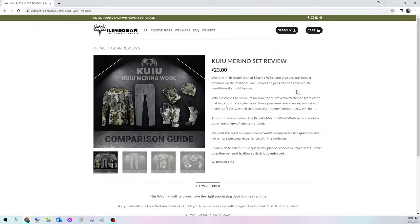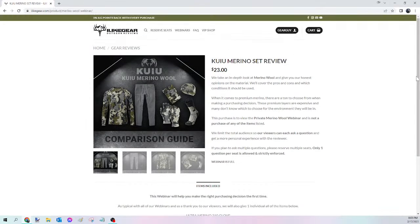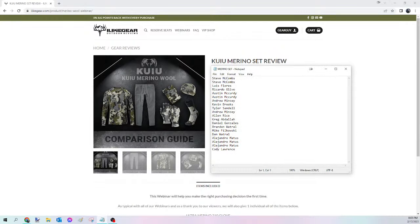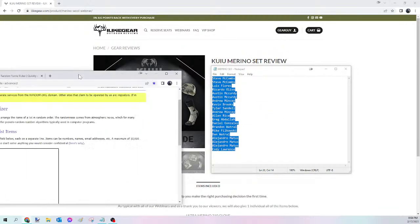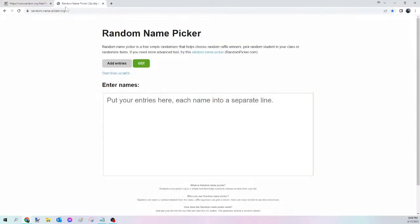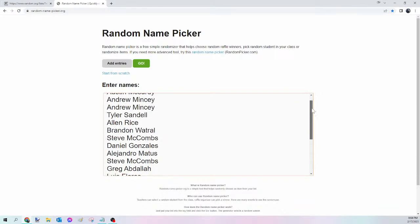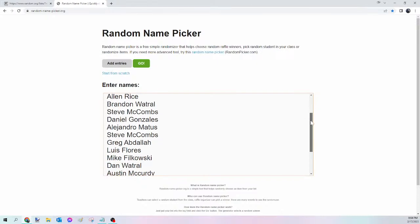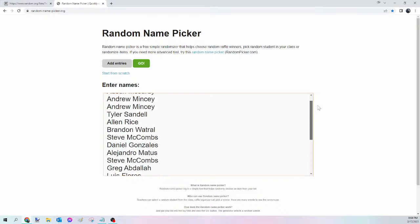Next up we have the KuYu Merino Set. This one comes with a whole bunch of items, so whoever is selected will need to send me the size and pattern for all of them. Here is the list of names — Steve was first, Cody was last. We select all names, copy, randomize on random.org/lists, then paste into randomnamepicker.org to select tonight's winner. I'll scroll down to verify your seats. Here we go — this is for tonight's KuYu Merino Set.